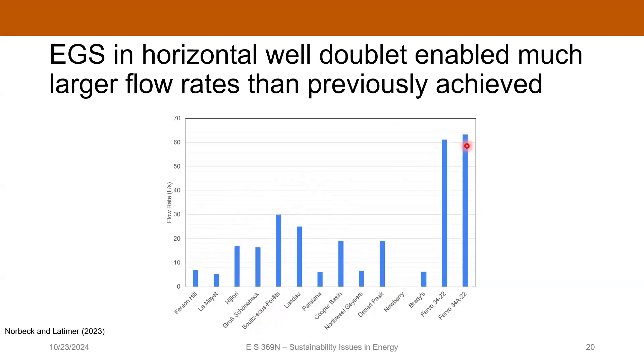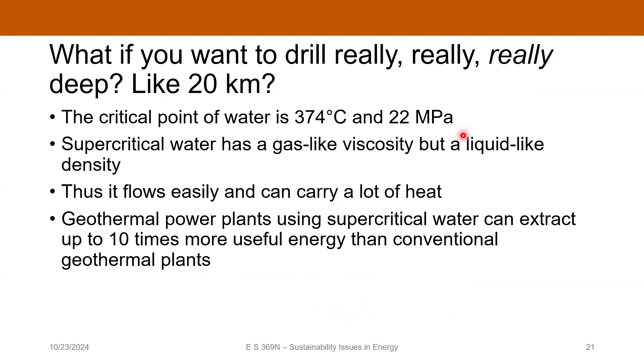When you think about it, the flow rate of the fluid is directly related to the energy flux coming out of the subsurface — the more heat you want to extract, the faster you have to flow — so your ability to achieve high flow rates is really important. Fervo is a pretty cool company; a couple of PGE grad students have done internships with them, so it's worth paying attention to what they're doing.